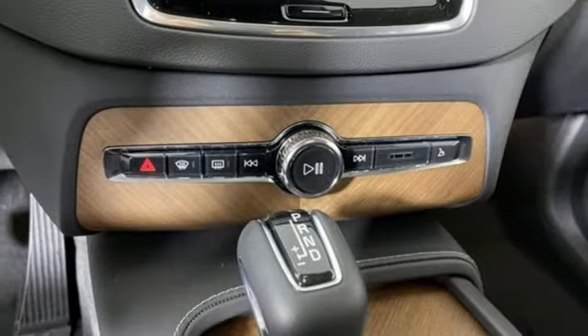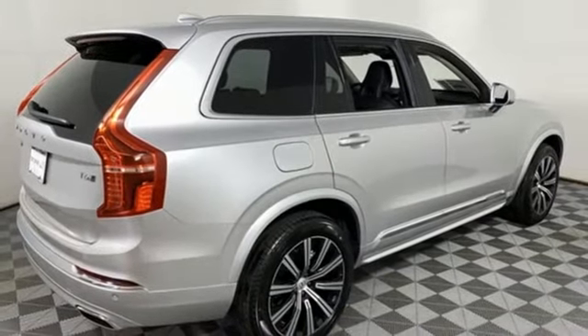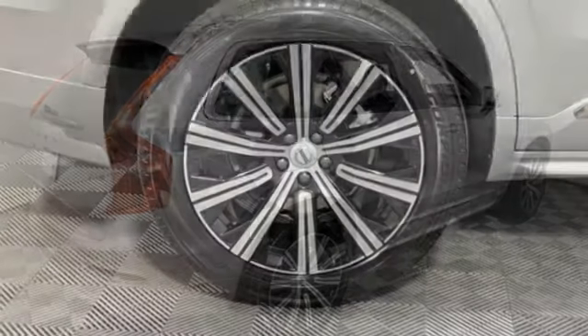12-way power seats, automatic transmission, hands-free liftgate, gas pressurized shocks, and front heated and ventilated leather bucket seats.